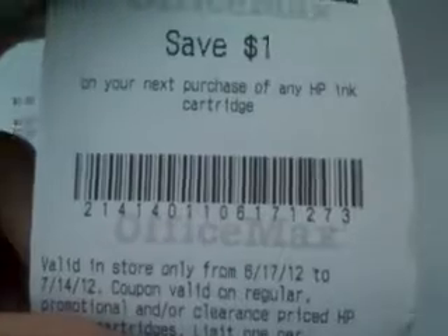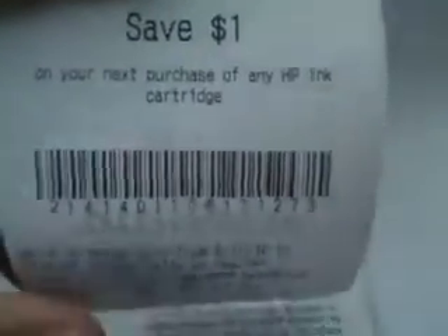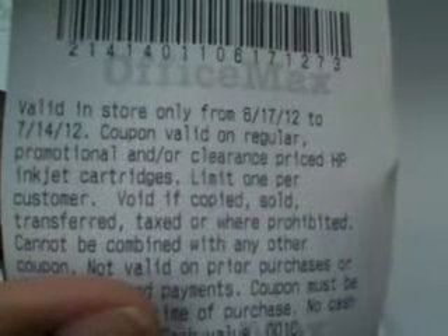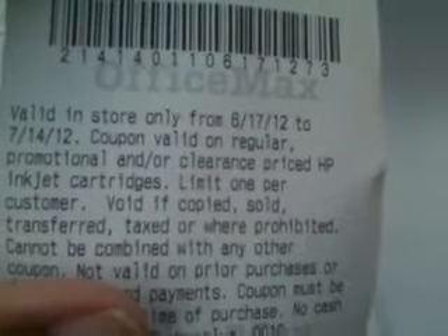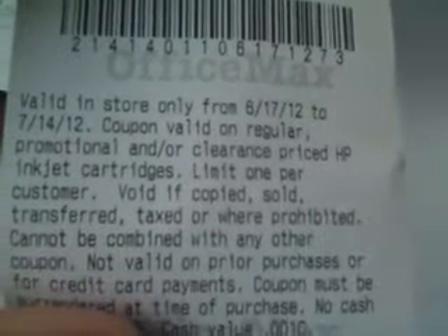So what I'm saying is keep your eyes open for coupons because we know they're everywhere. But look at this, another one printed out. Save $1 on your next purchase of any HP ink cartridge. And it's valid on regular, promotional, and or clearance priced HP inkjet cartridges. So even if you find something on clearance, you can use this coupon.